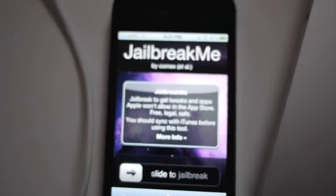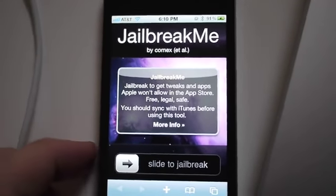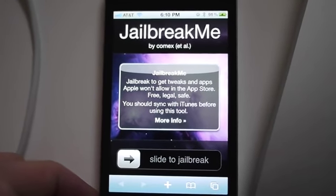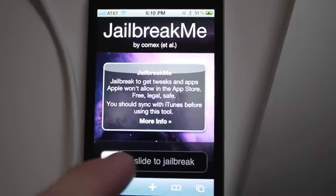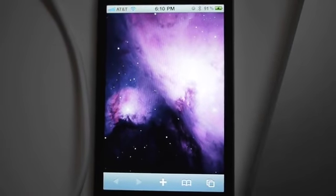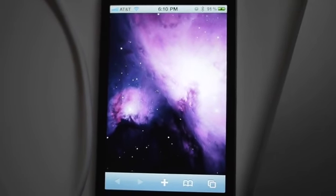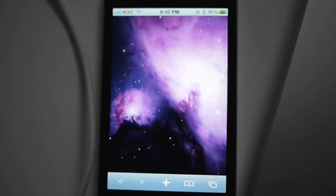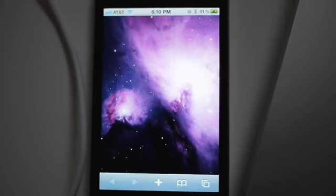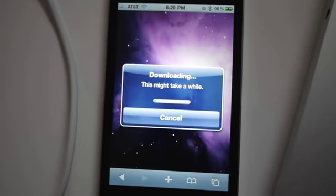We just tried to jailbreak a couple of times but it looks like there were server issues. We're going to try this one more time on an iPhone 4, iOS 4.01. According to comex, this is a sign the server failed — so this is a server-side issue, not a phone issue. We're going to try one more time.